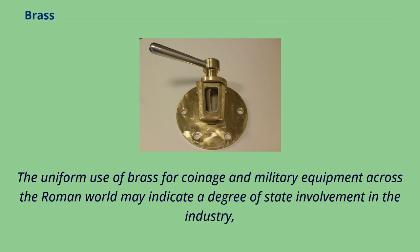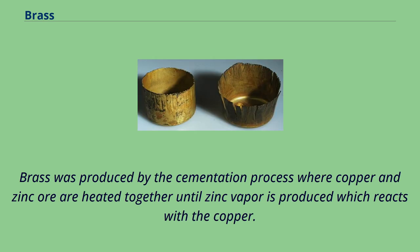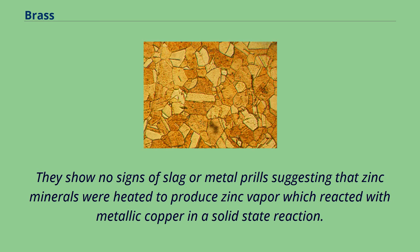And brass even seems to have been deliberately boycotted by Jewish communities in Palestine because of its association with Roman authority. Brass was produced by the cementation process where copper and zinc ore are heated together until zinc vapor is produced which reacts with the copper. There is good archaeological evidence for this process and crucibles used to produce brass by cementation have been found on Roman period sites including Cassantin and Nida in Germany, Lyon in France and a number of sites in Britain. They vary in size from tiny acorn size to large amphorae-like vessels but all have elevated levels of zinc on the interior and are lidded. They show no signs of slag or metal prills suggesting that zinc minerals were heated to produce zinc vapor which reacted with metallic copper in a solid state reaction.